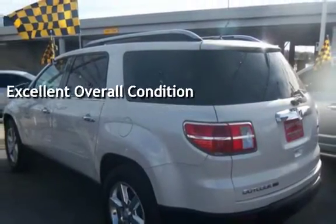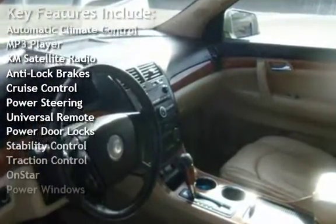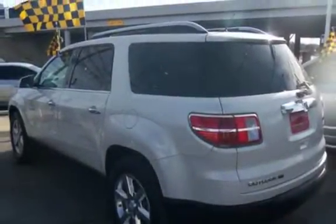Key features include automatic climate control, MP3 player, XM satellite radio, anti-lock brakes, cruise control, power steering, universal remote, power door locks, stability control, traction control, OnStar, and power windows.